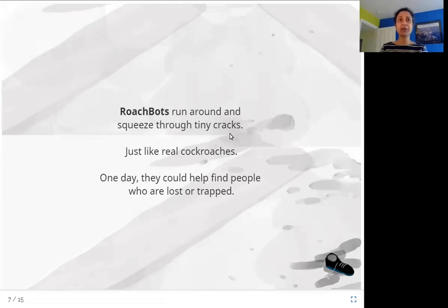Sometimes a building is on fire or it collapses — the walls and pillars fall down — and somebody is trapped under all that mess. Usually, we would have to remove everything one by one to find them. But if you have a roach bot, someday it could go into those small spaces and find these people more easily.